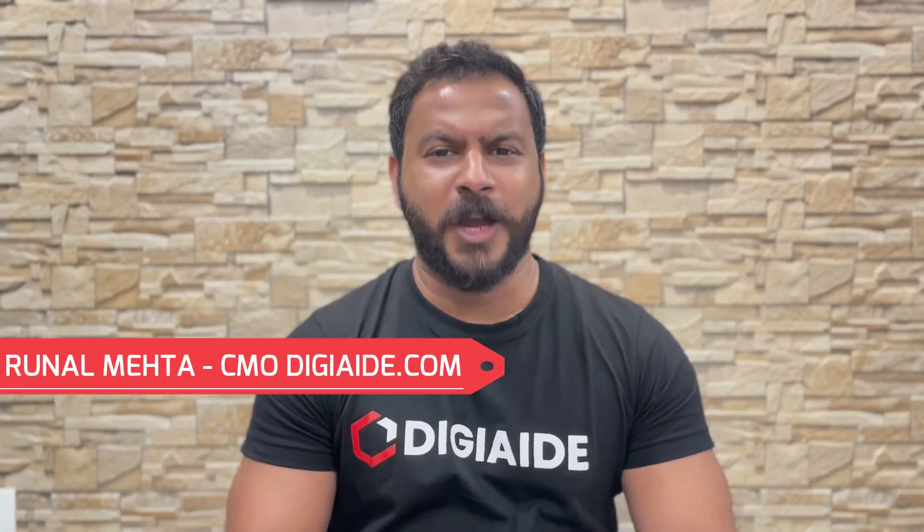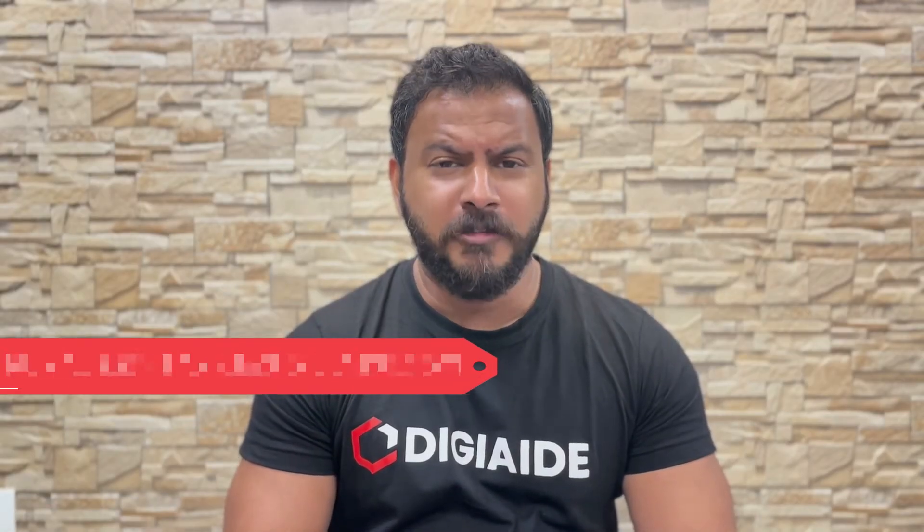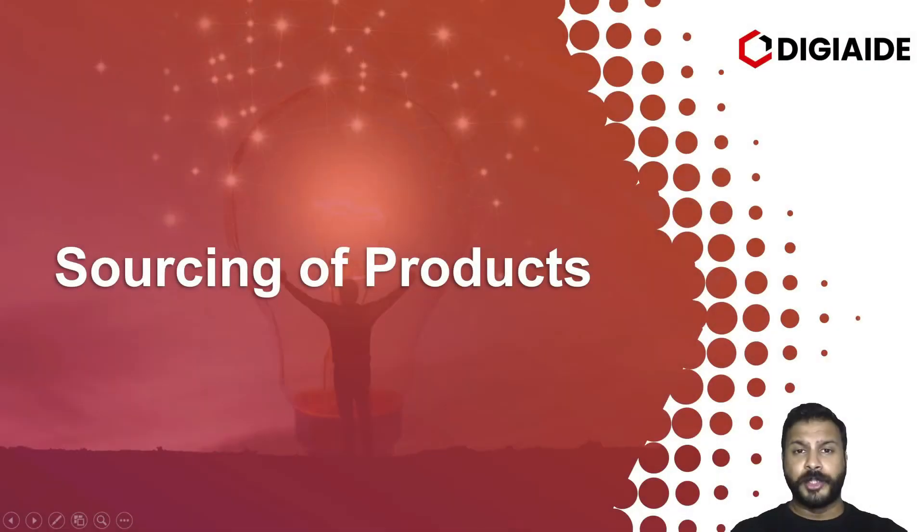Hello everyone, I am Ruanan Mehta and welcome back to our channel DigiEd.com. We are your digital aid and we provide free courses on the subjects of business and marketing. Let's start with sourcing of products.